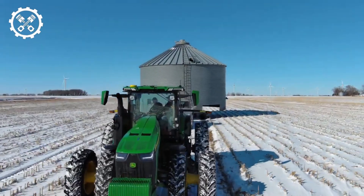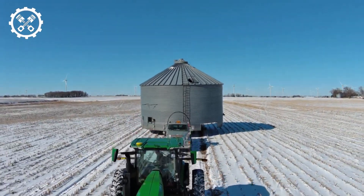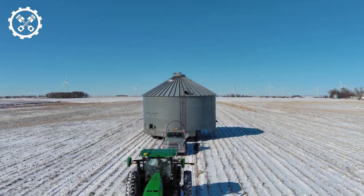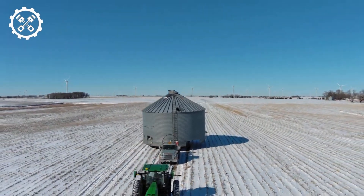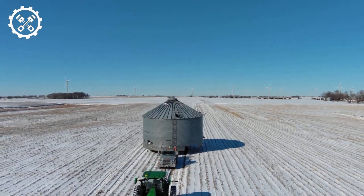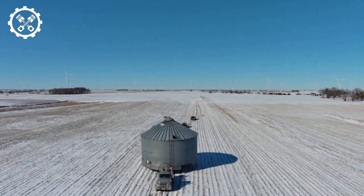Watch as grains are efficiently transferred to an 18 cubic meter grain bin, with a prompt movement of harvested rice into a sizable container. The Dan Ether system emerges as a groundbreaking device, reducing fuel consumption during wheat control by up to 40%. This not only enhances environmental friendliness, but also boosts efficiency and conserves energy.